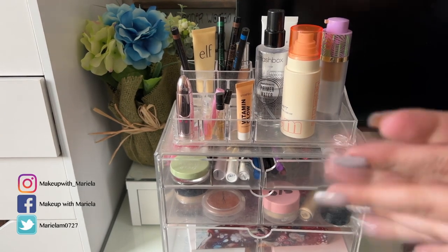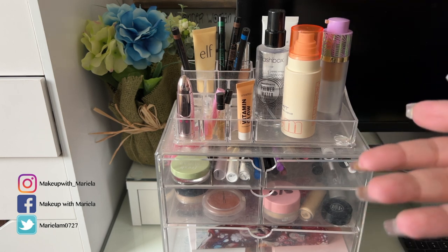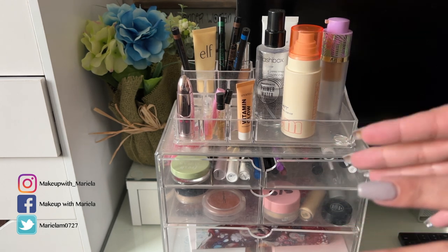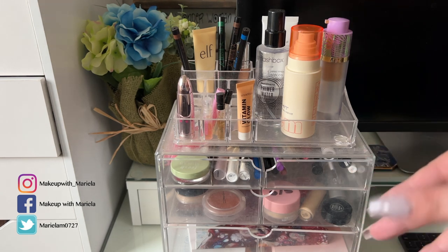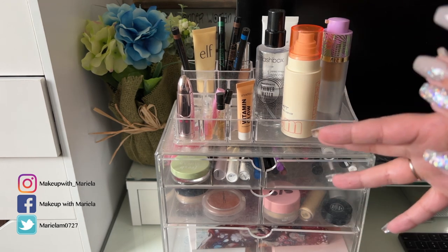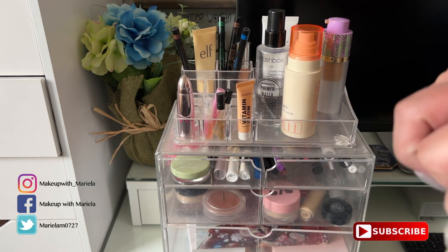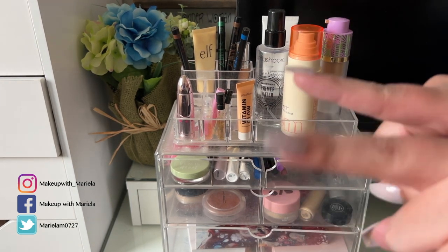Hey everyone, welcome back to my channel! In today's video I'm doing my Shop My Stash for the week. We'll go through the products I chose last week, what I thought of them, and then pick new products for this week. The sun is shining this weekend — it's gonna be in the high 70s then drop back to the mid 50s and 60s. I always talk about the weather in Shop My Stash videos! If you like these, please subscribe — I upload Tuesdays, Thursdays, and Saturdays.